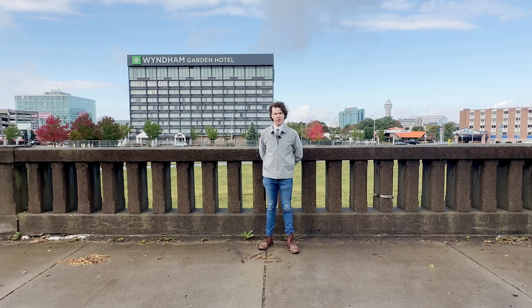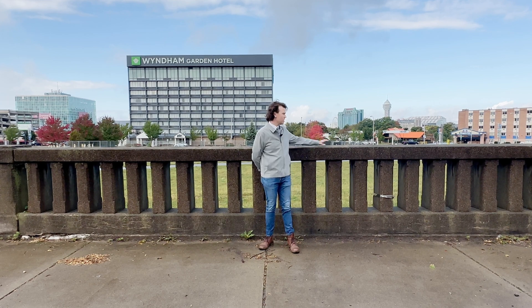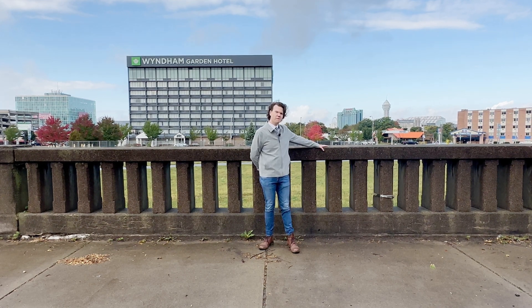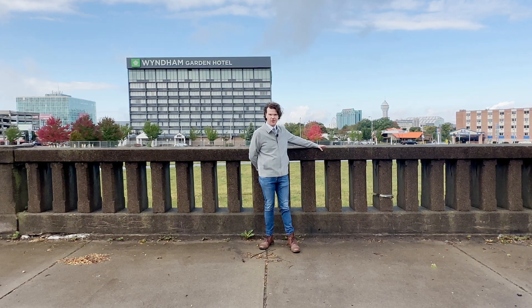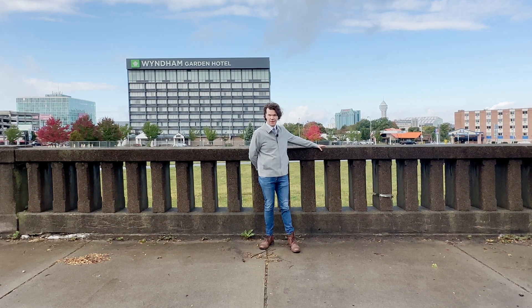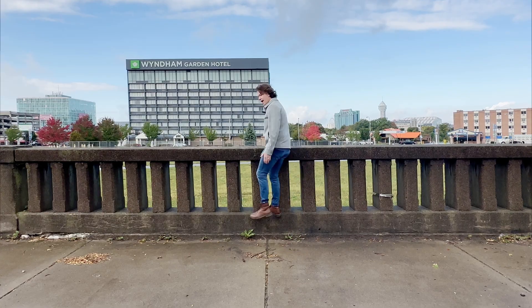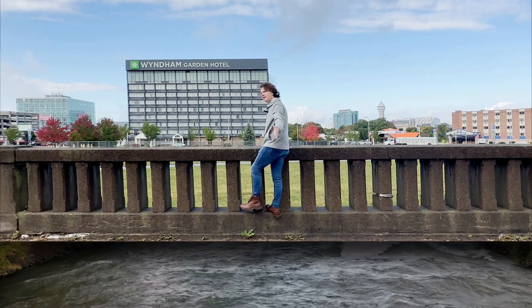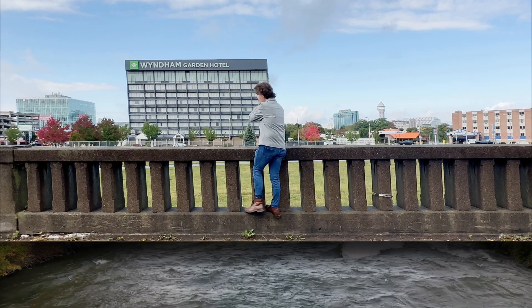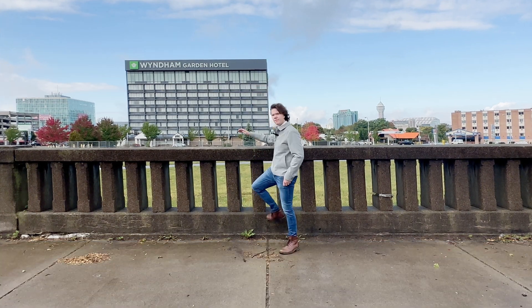We're standing here on Second Street in Niagara Falls, New York, with the last remaining portion of the wall of the Niagara Falls hydraulic canal. Construction on this hydraulic canal began in 1853 to provide water to the mill district. Where I'm standing right now would have been completely dug out as thousands of gallons of water would flow through underneath, barreling towards the mills.